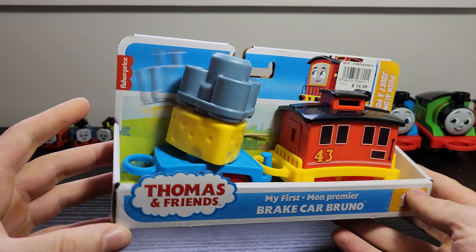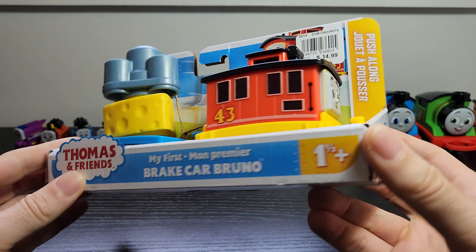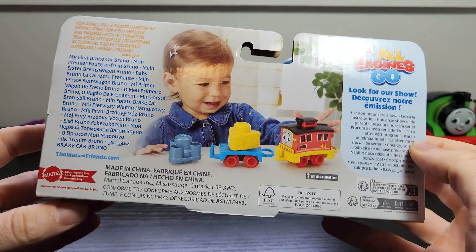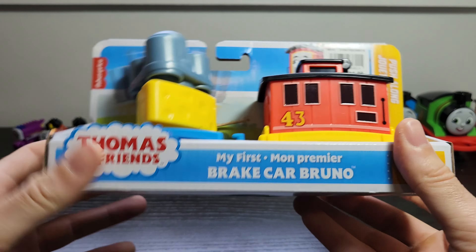Now the final one in wave one — the weird cargo train continues. This here is Bruno the Breaker. You can see if we look at the back again, we've got another kid playing with him, which is good. Let's take a look at Bruno and see how this works, given that he is the only one of this first wave that is not an engine.